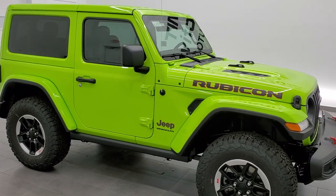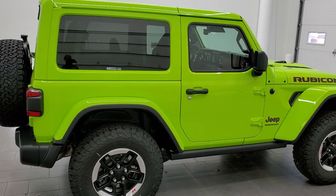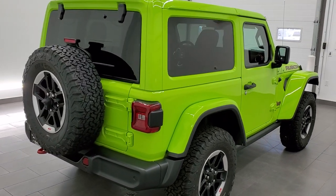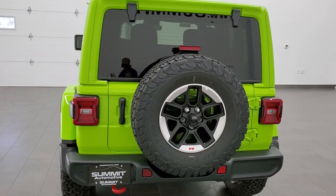This 2021 Jeep Wrangler Rubicon is stock number 21J184. We are here at Summit Automotive in Fond du Lac, Wisconsin, your new and used Jeep headquarters. I am super excited to show you this brand new Wrangler today.